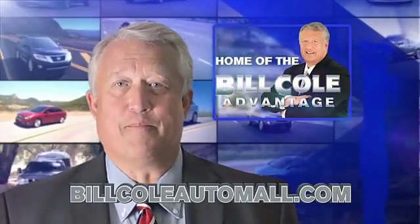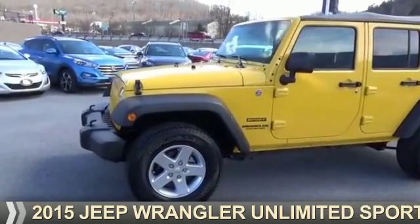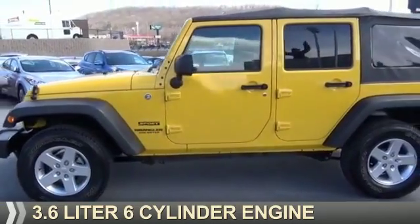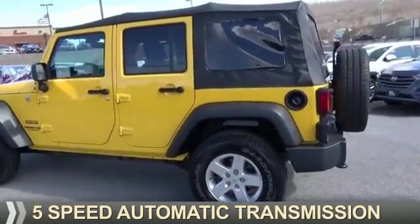Check out this vehicle from the Bill Cole Auto Mall. Presenting the 2015 Jeep Wrangler Unlimited. It's powered by a 3.6 liter 6-cylinder engine and a 5-speed automatic transmission.